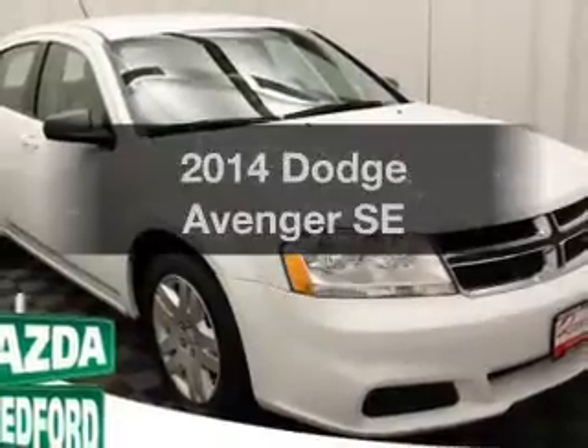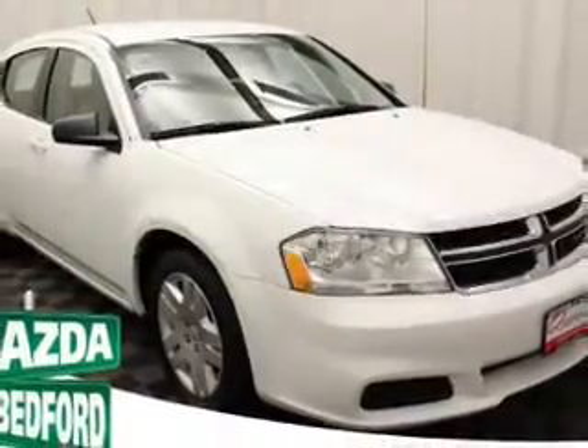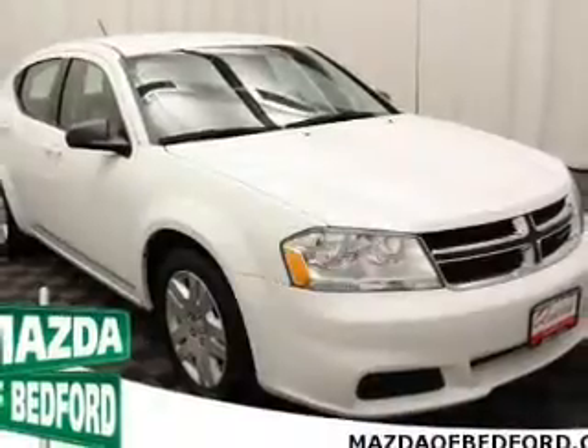Imagine yourself in this 2014 Dodge Avenger. Find everything you want in a ride under one roof with this vehicle.